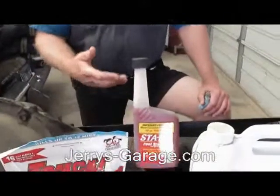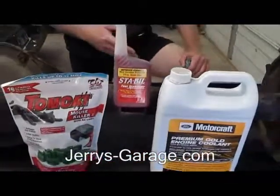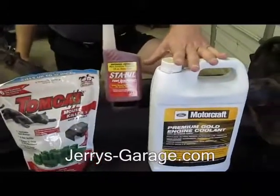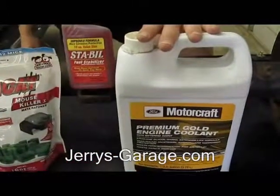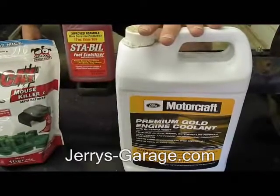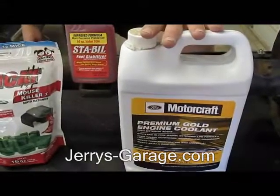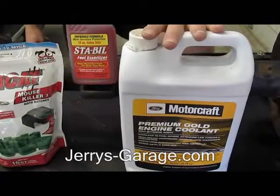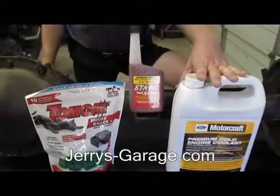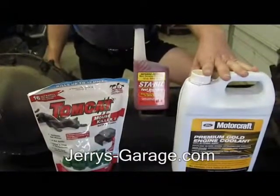First thing, for any vehicle that you're driving — whether it's something you drive every day or periodically through the wintertime — you always want to make sure you have good antifreeze in your vehicle. This will keep it from freezing, which in turn will keep you from blowing up your radiators, pushing freeze plugs out of your engine, and potentially doing major, major damage when the temperature drops below freezing. So antifreeze is the most important thing.